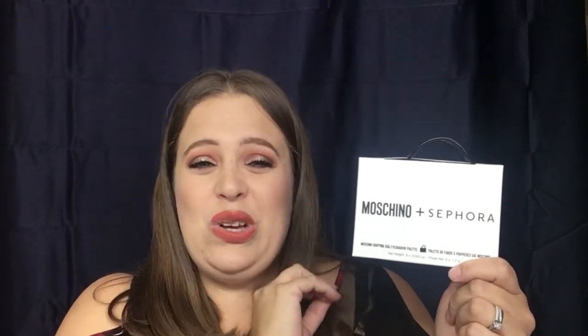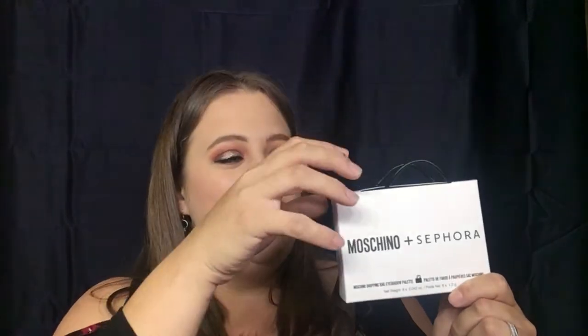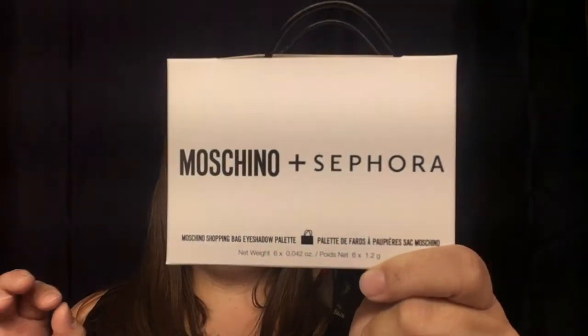This next one was a hot ticket item and I worked really, really hard to get this for you guys. This is the Moschino and Sephora mini purse — or shopping bag — eyeshadow palette. I'm not going to open it up just because it's quite difficult to pop everything out, but this is a beautiful palette. The colors were really pretty and really easy to work with, and I was able to score you guys one. Really excited about that.